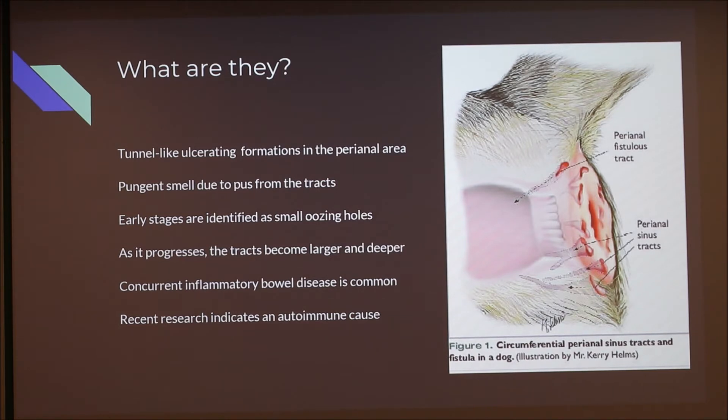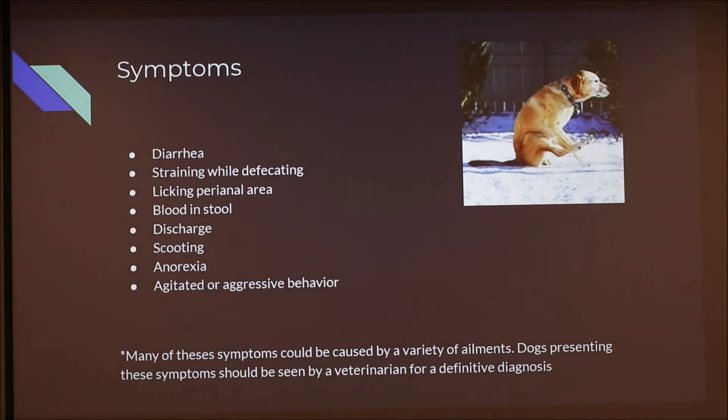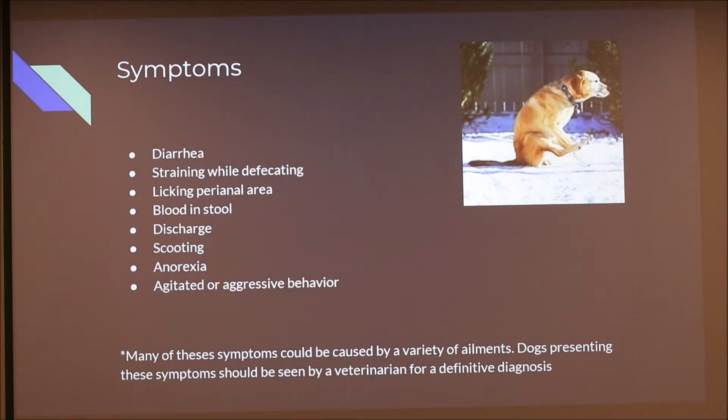Recent research indicates there may be an autoimmune disease associated with this, which could also be related to genetics. Symptoms include diarrhea, straining while defecating, licking the area, blood in the stool, and discharge that can be clear and bloody — we had a case over the weekend where it was dark brown with blood, sometimes clear. Other symptoms include scooting, anorexia, and agitated or even aggressive behavior due to pain. These symptoms overlap with colitis or impacted anal glands, which is why a professional veterinary evaluation is important.